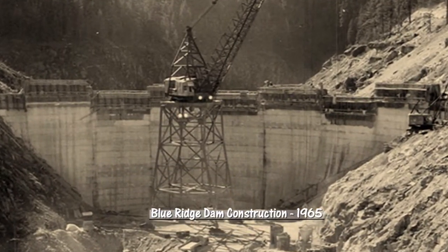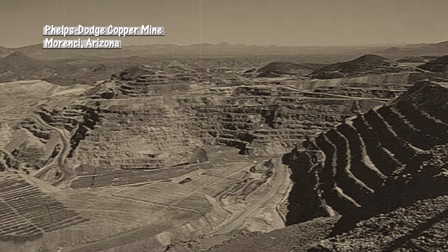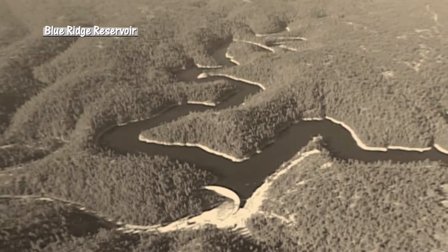The Blue Ridge Dam and Reservoir were built by Phelps Dodge Corporation in the early 1960s. The Salt River Project agreed to help Phelps Dodge secure Black River water for their copper mining operation in Morency, in exchange for water from the newly built reservoir.